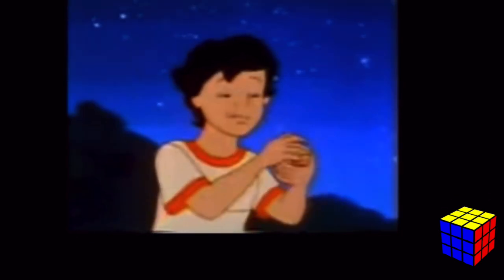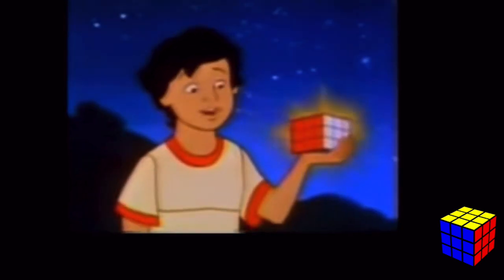The Rubik's Cube cartoon — back in the '80s, in order to promote the Rubik's cube, they made a cartoon about it, similar to how cartoons promoted other toy lines like G.I. Joe and Transformers. This cartoon is literal nightmare fuel — just look at Rubik.